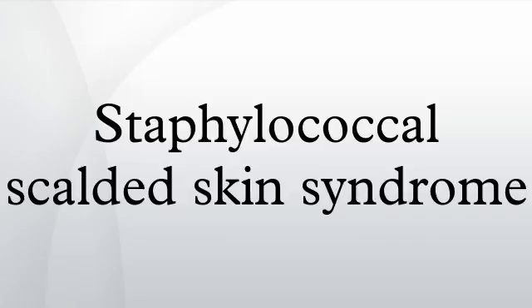Diagnosis. The diagnosis of SSSS is made clinically. This is sometimes confirmed by isolation of S. aureus from blood, mucous membranes, or skin biopsy. However, these are often negative.